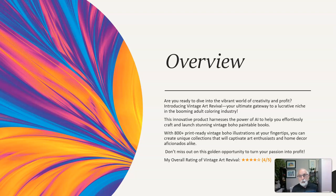Don't miss out on this golden opportunity to turn your passion into profit.